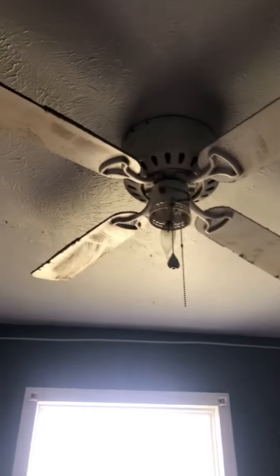This ceiling fan should be replaced with a light as well. And then in the kitchen — actually, that door knob needs to be replaced.